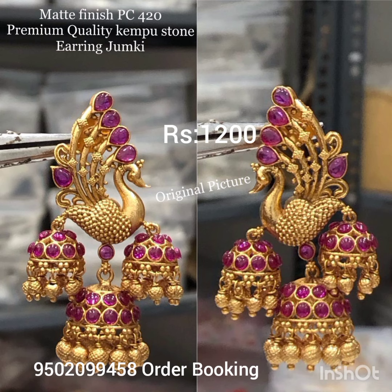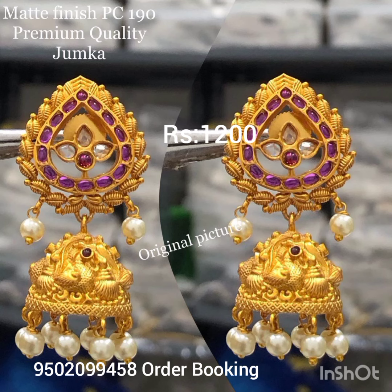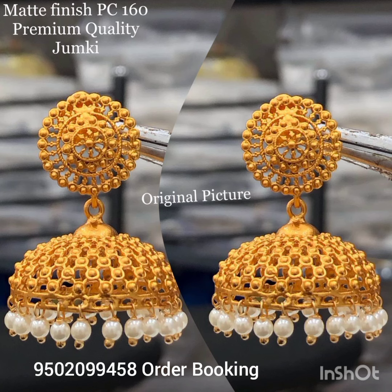I have a lot of beautiful designs — the nicest designs are available here. Delivery takes around 3 to 7 days. I will show you how beautiful the Peacock designs are.